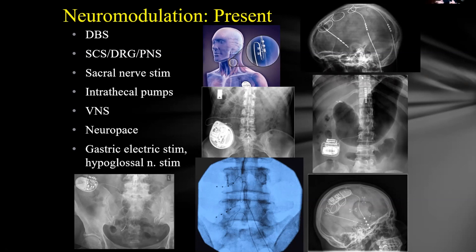Peripheral nerve stimulation places the stimulator directly on a peripheral nerve — such as the occipital nerve. Sacral nerve stimulation addresses GI issues. Intrathecal pumps and vagal nerve stimulation are additional options — vagal nerve stimulation's mechanism isn't fully understood, but studies show it reduces seizure frequency in epilepsy and has some role in depression. NeuroPace is the one closed-loop epilepsy implantable system currently available.